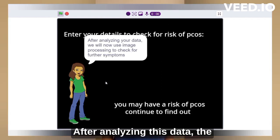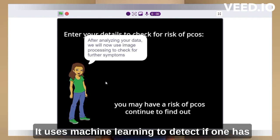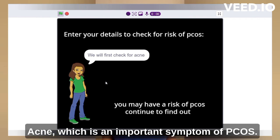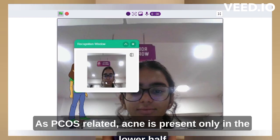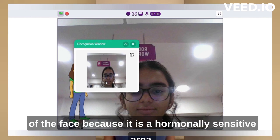After analyzing this data, the program switches to image processing. It uses machine learning to detect if one has acne, which is an important symptom of PCOS, as PCOS-related acne is present only in the lower half of the face because it is a hormonally sensitive area.